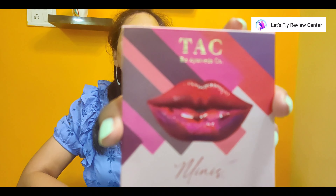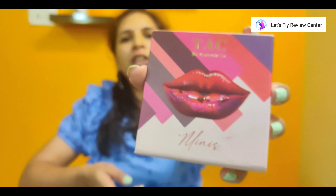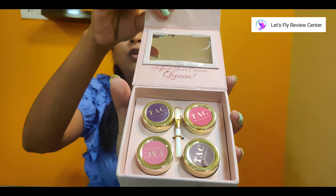The next product is a lip and cheek tint combo. Inside the set you get a total of four shades. I will show you all the shades and swatches.